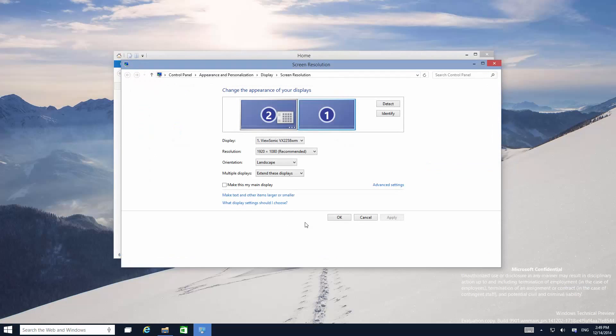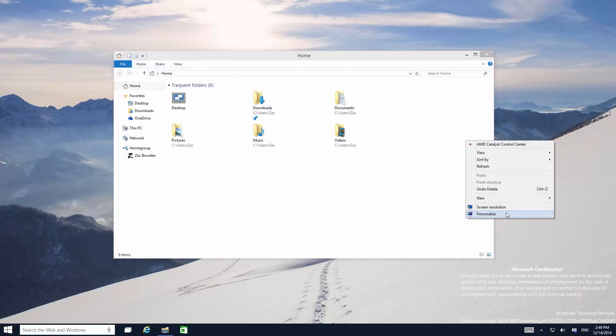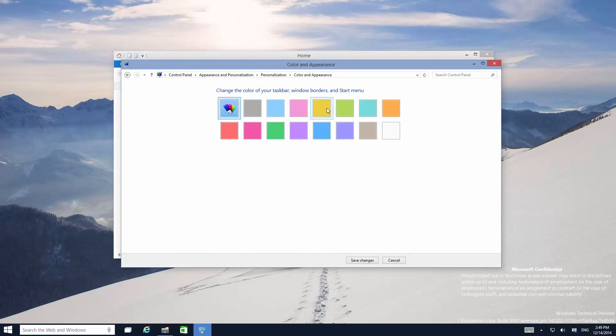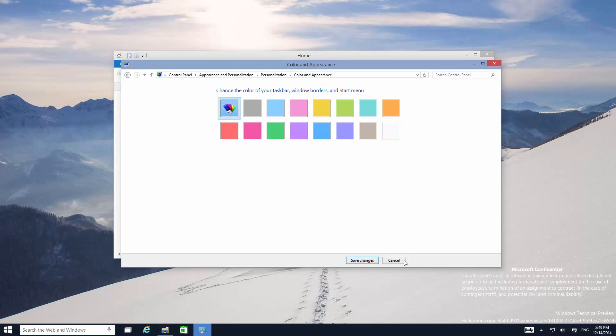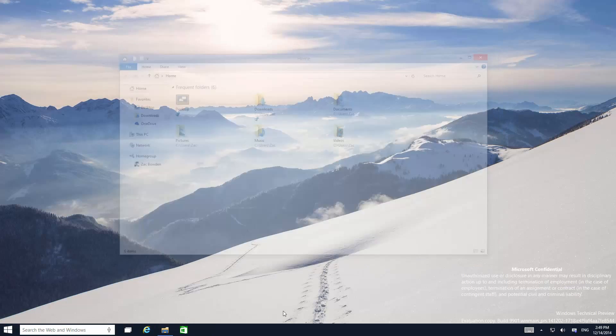It does change colour depending on your theme. If we open up the settings, go to personalise and change the colour, it will change slightly but not dramatically. The next change on the taskbar is when you hover over icons, you get a much more modernised hover than you did in previous builds, which is fairly nice.